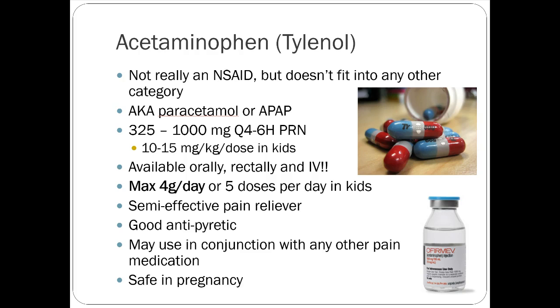Tylenol dosing is 325 to 1,000 mg every four to six hours as needed. The maximum is 4 grams per day — that's an important number for an exam question. Regular Tylenol is 325 mg; extra-strength is 500 mg. It's critically important because people take Tylenol a lot and associate it as being relatively safe — which it is, mostly. But if you overdose it, you can end up with severe liver issues.